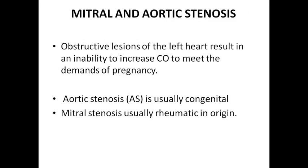If we talk about specific cardiac conditions — mitral and aortic stenosis — these are the obstructed lesions of the left heart that result in inability to increase cardiac output to meet the demands of pregnancy. Cardiac output, as we have said, increases significantly in pregnancy: 15% in the first stage, 50% in the second stage, 60–80% in the third stage. Aortic stenosis is usually congenital; mitral stenosis is usually of rheumatic origin and acquired.